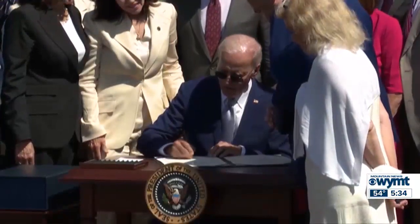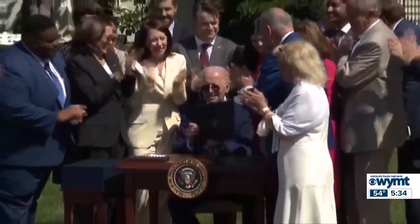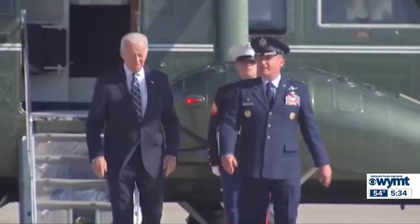The judge overseeing the civil fraud case in New York previously issued a gag order on Trump last month. The Biden administration is cracking down on the types of semiconductor chips that can be exported to China. Citing national security concerns, the Commerce Department announced an expansion of policies first introduced last year. The goal is to hamper China's ability to procure advanced computing chips for the manufacture of advanced weapons systems.